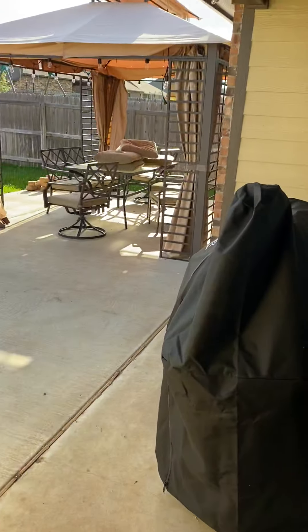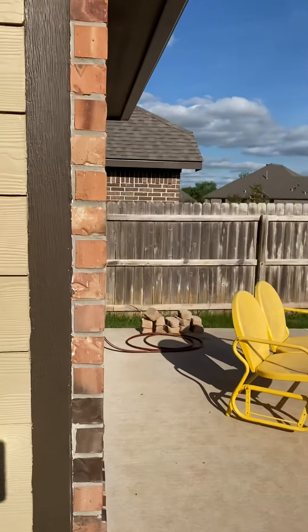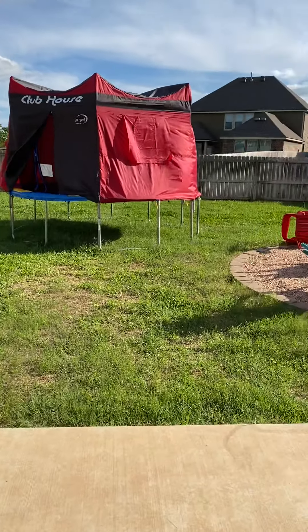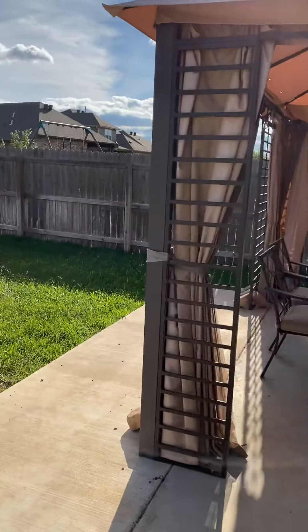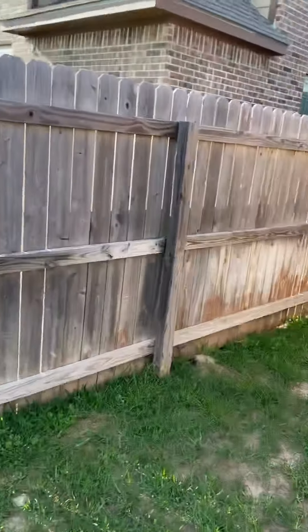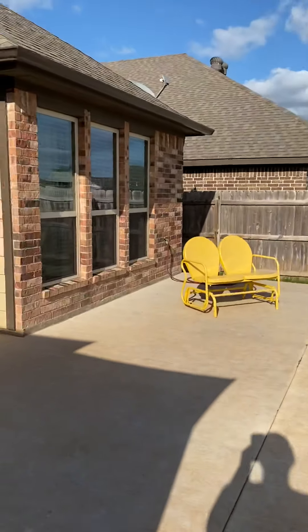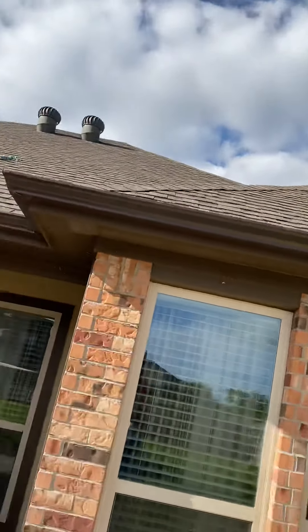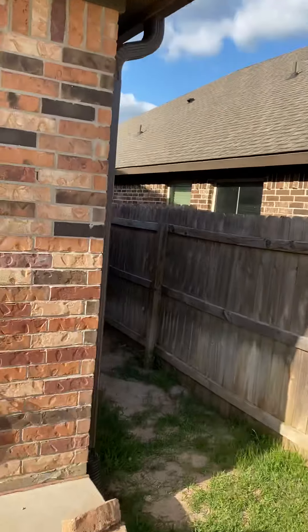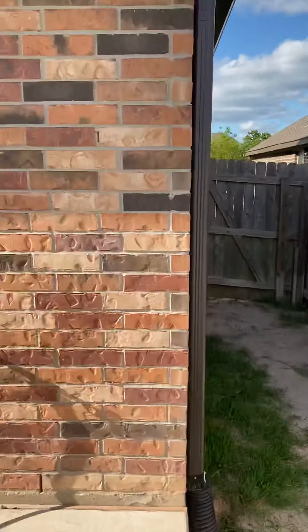I'm going to go to the backyard. We've got a nice big cement area, a pretty good sized back porch, and a fire pit. Fence looks good — the house isn't that old. And again, the roof — the house is not that old. They have a French drain back here, and I think the air conditioner must be on the other side of the fence because I did not just see it.